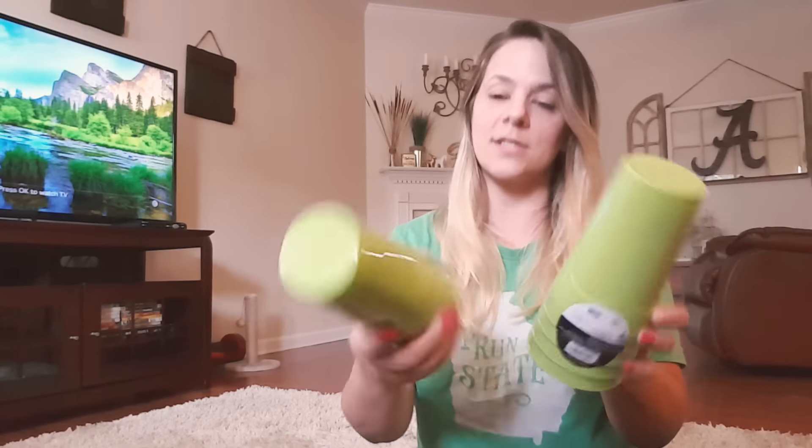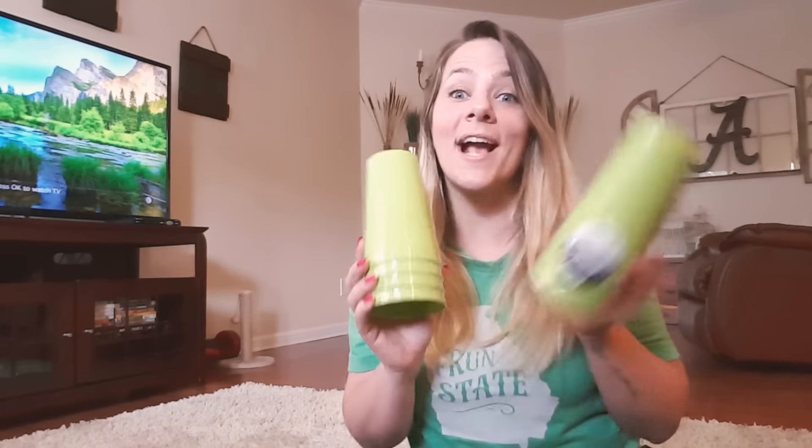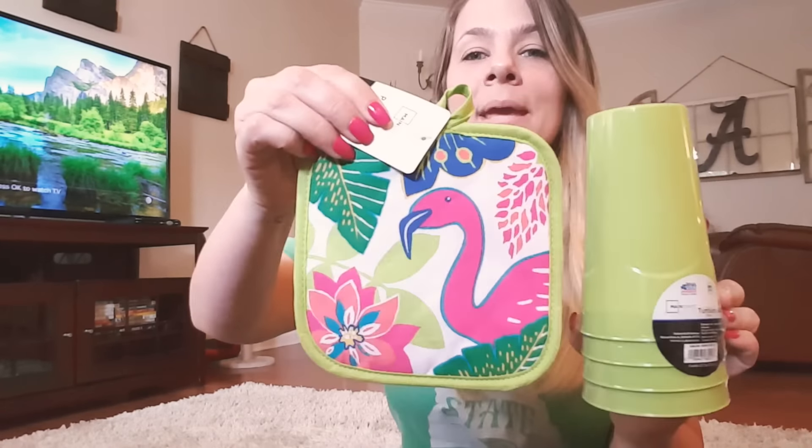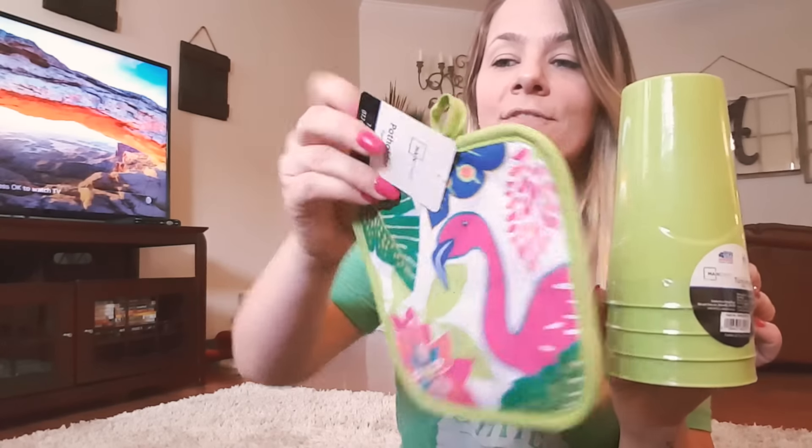Walmart has a better deal than Dollar Tree on plastic cups — they have a four-pack for 78 cents. I got two packages of lime green cups, so that's eight cups total. Lime green is the color this season! And look — I got a flamingo pot holder for 88 cents that matches perfectly. It is so pretty.